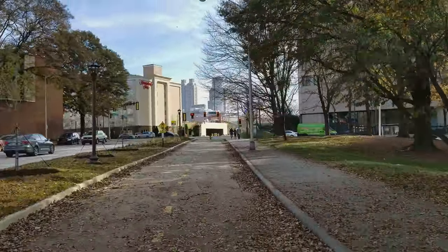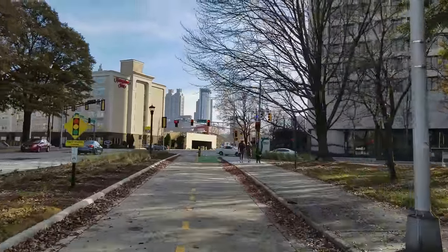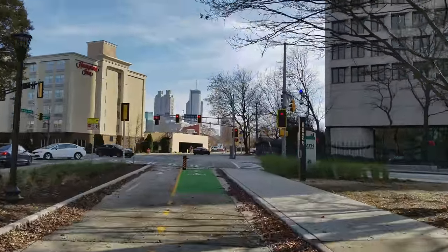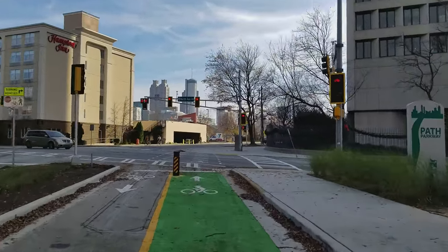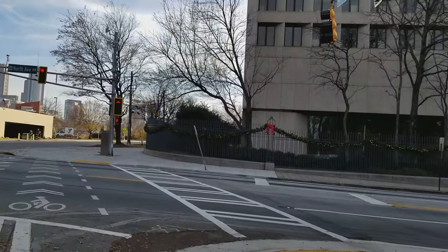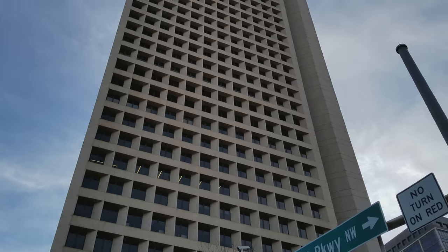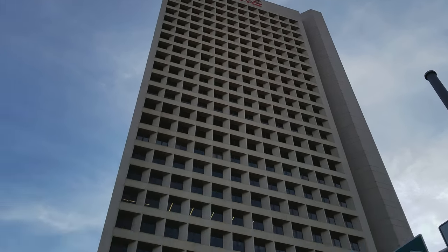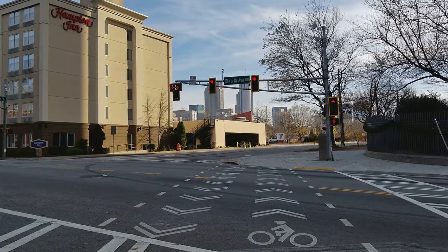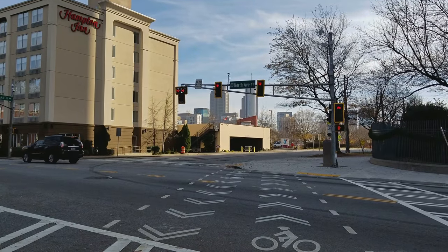It's a nice view of downtown coming up here. All right, there you have it — I'm going to stop the video here at North Avenue. Quite a beautiful new trail. The grand opening is this week. It turns into Lucky Street, and this trail continues — I believe it shares the street and there's a dedicated bike lane on Lucky Street. Come on, join us for another ride.